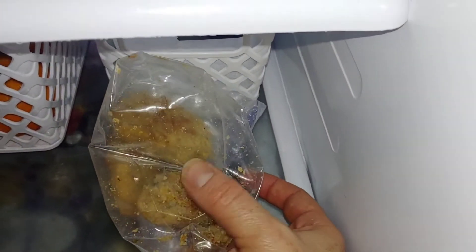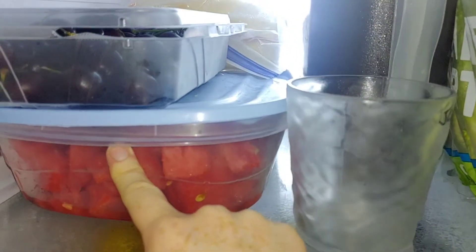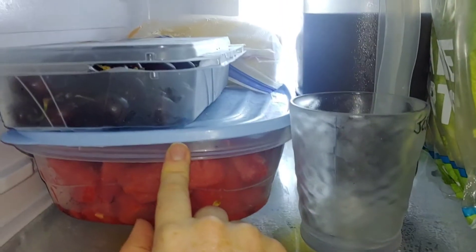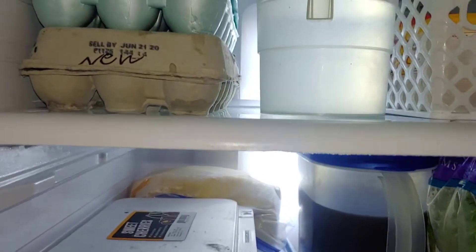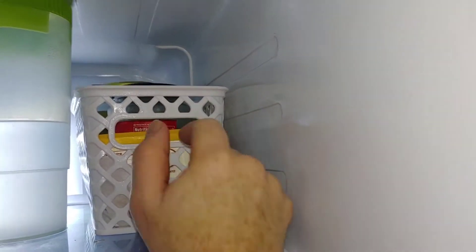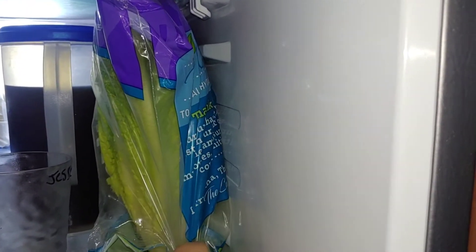So let's go through this fridge really quick. We have some watermelon cut up that I got from Sprouts — it's so good, super sweet. Then we have some cherries, and we'll be having this for breakfast tomorrow and as a snack. I also have some pickles, butter, lots of chicken eggs, and some lettuce.